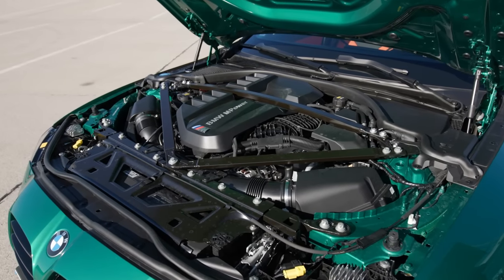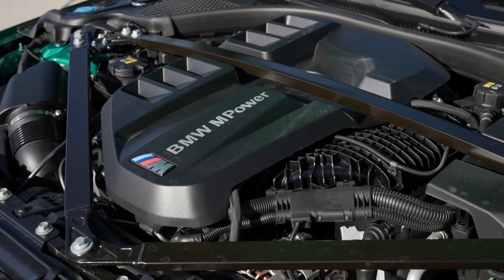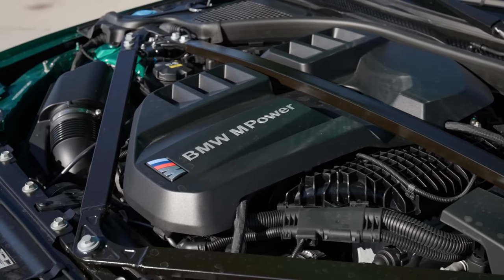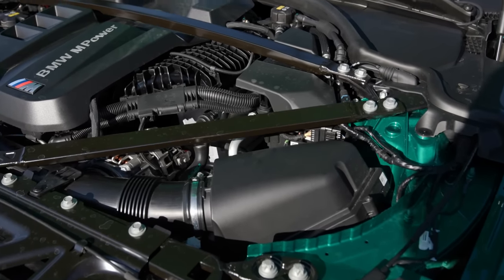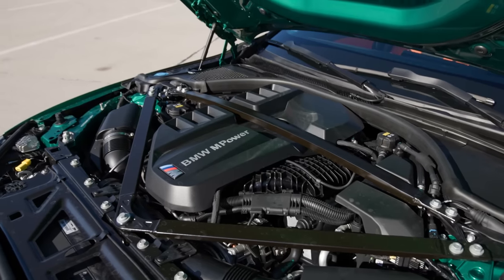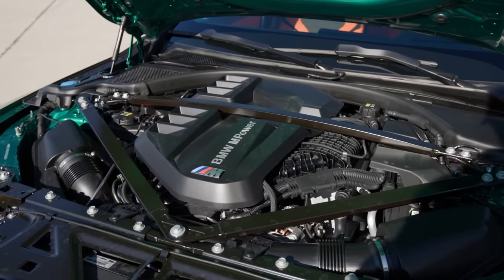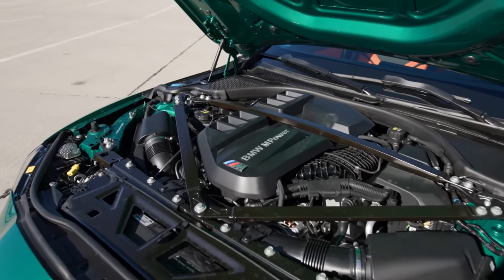The M3 and the M4 can be had with a manual, and it's only rear-wheel drive. The M3 or M4 Competition comes only with an 8-speed automatic, but you can still choose between rear-wheel drive and all-wheel drive. The 0-to-100 for the standard M3 or M4 is about just over 4 seconds. For the Competition, it's just under 4 seconds — around 3.9.